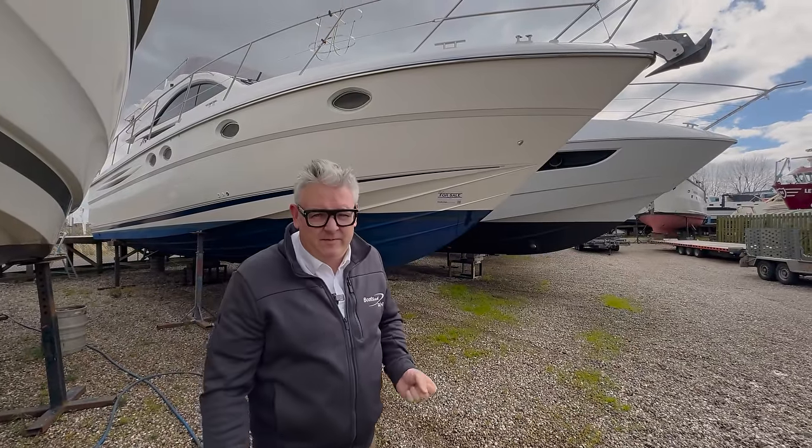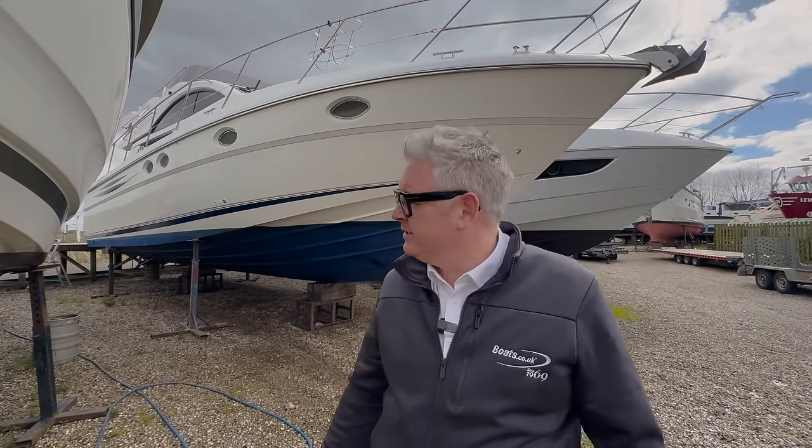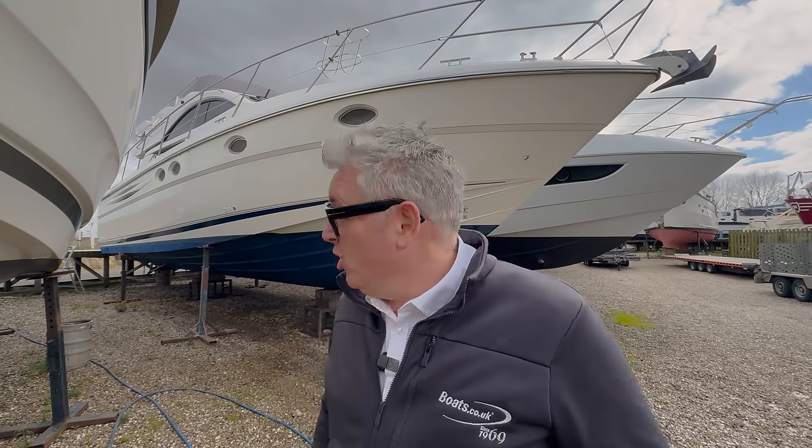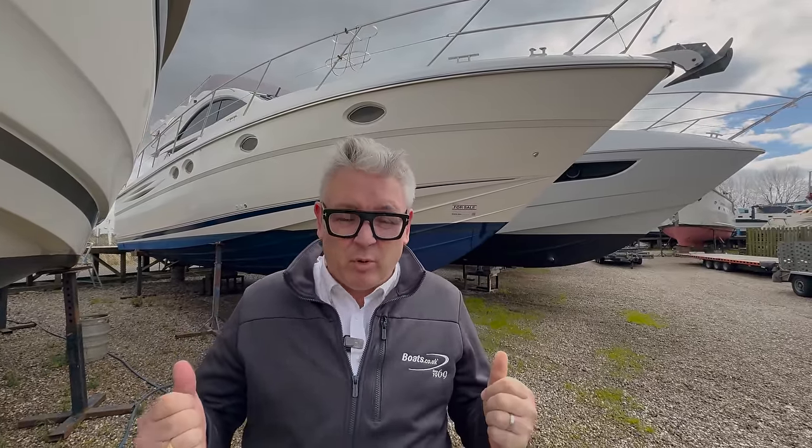This is a 2005 Fairline Phantom 46 and I did sell it new nearly 20 years ago. What's interesting is the guy I sold it to — I sold it new, then about three years old I sold it to the current owner, so he's had it about 16 years, which is a really long time. The boat's in really good shape and it made me think: is it worth paying extra for high quality boats like these Fairlines? So let's jump on board and have a look.